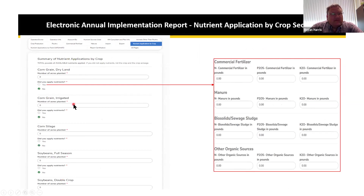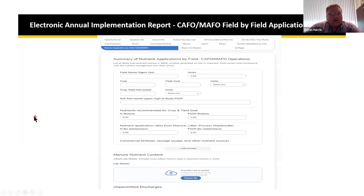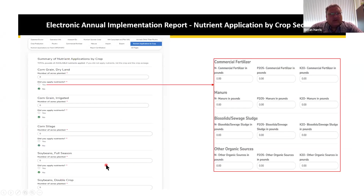The summary of nutrient application section lists all crops as required fields. For each crop, you enter the number of acres planted, then answer yes or no to whether you applied nutrients. If yes, a box opens to enter commercial fertilizer, manure, biosolids, and other organic nutrient sources. If no, you move to the next crop and continue through the form.